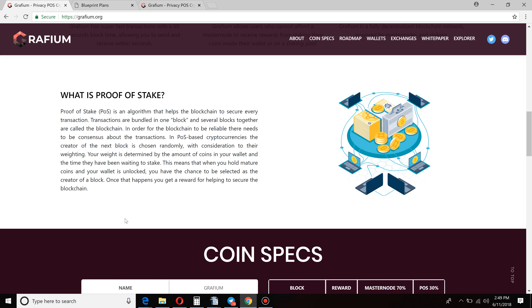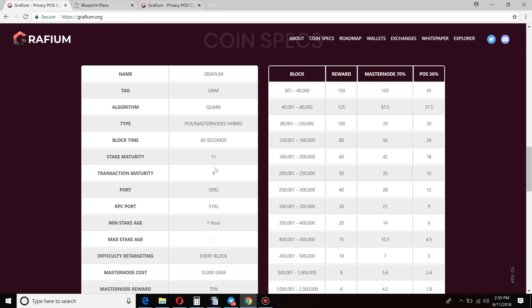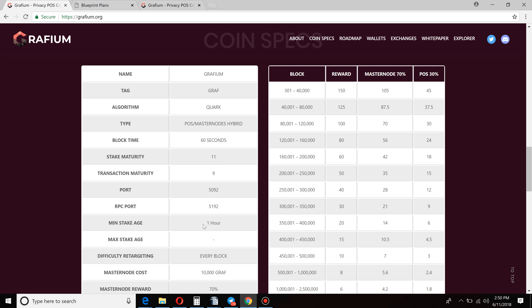I'm not going to go through and read every single thing, guys, because I want to show you the platform, but I want you to come here, do your research, talk to the community and the admin, and see if this is the right project for you. So let's get down to the coin specs and the block rewards. 60-second block time. Transactions stake maturity: 9-11. Minimum stake age: one hour — really nice. Masternode requires 10,000 GRAPH. Masternode reward gets 70% of the rewards, and 30% goes out to the users staking in their wallets.